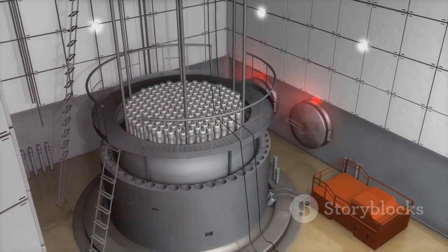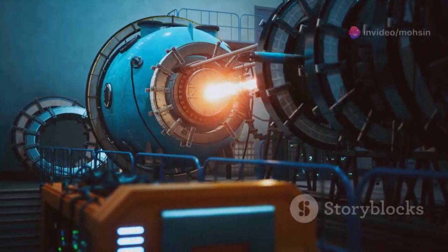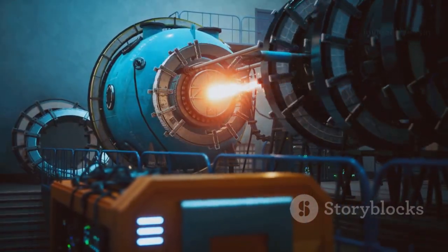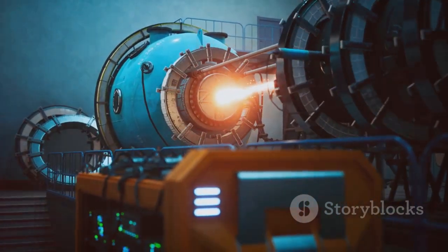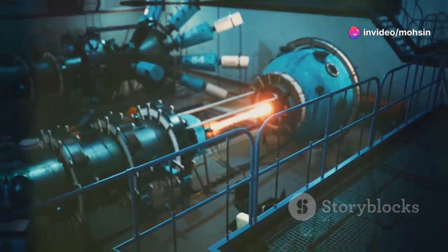After enrichment, we finally have uranium with just the right amount of U-235 — enough to sustain a safe, steady chain reaction inside a nuclear power plant, but not so much that it becomes dangerous to handle. With enrichment complete, the uranium is ready for its next big transformation: being shaped into fuel rods and loaded into a reactor, where it will help generate clean, reliable electricity for thousands of homes and businesses.